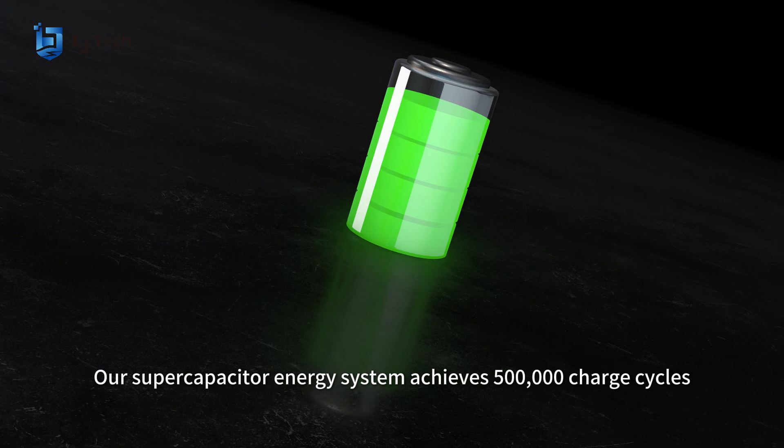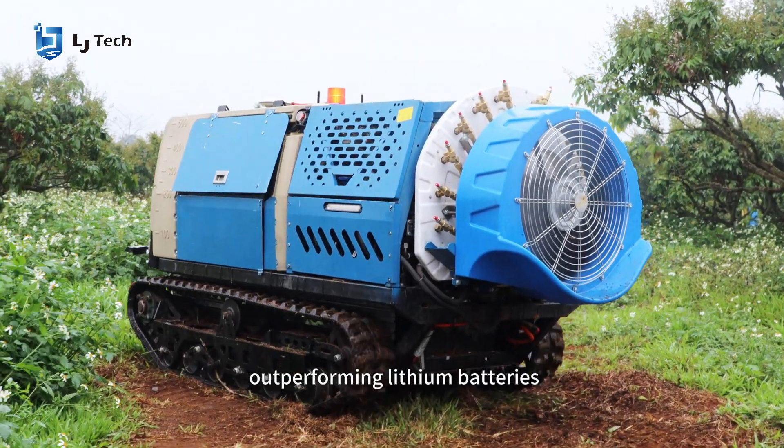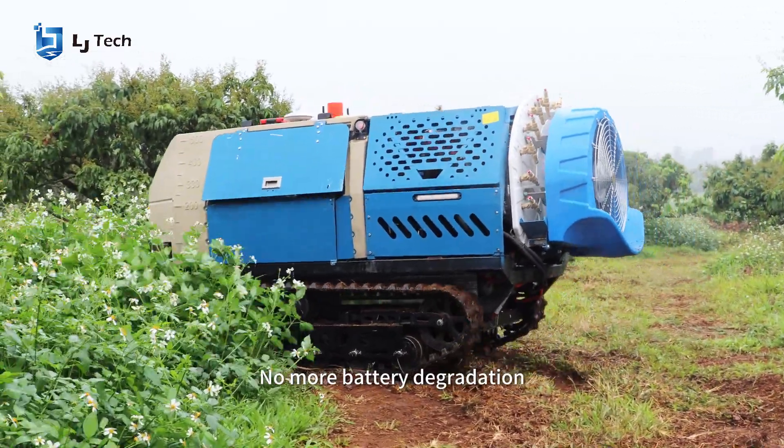Our supercapacitor energy system achieves 500,000 charge cycles, outperforming lithium batteries. No more battery degradation.